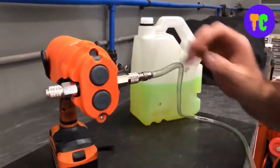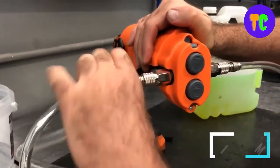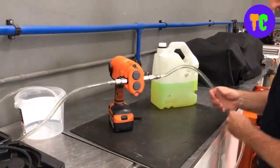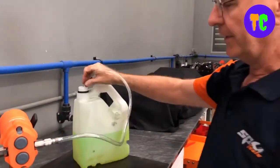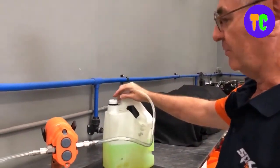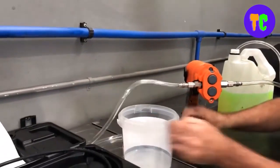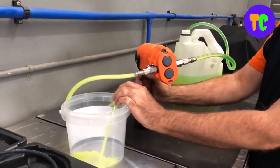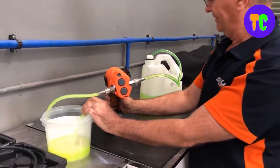This pump can pump up to 3 liters of liquid per minute with a drill speed of 1,200 RPM, making it a fast and efficient tool. The one-hand operation allows for a free hand to manage suction and discharge hoses. It has a heavy-duty design manufactured from a high-strength chemical-resistant polymer, ensuring durability for long-term use. The quick-connect couplers also make this pump easy to use and store.